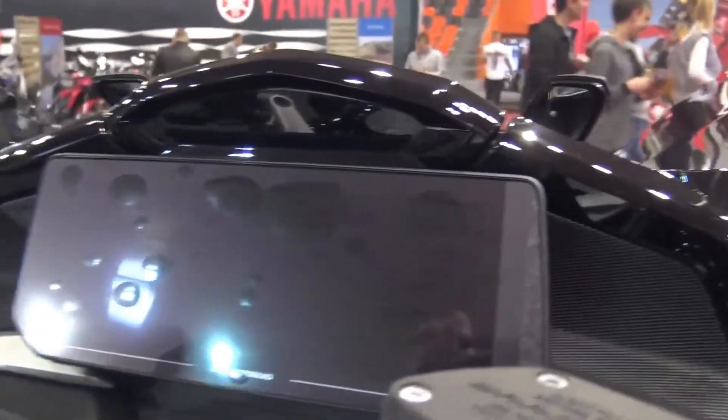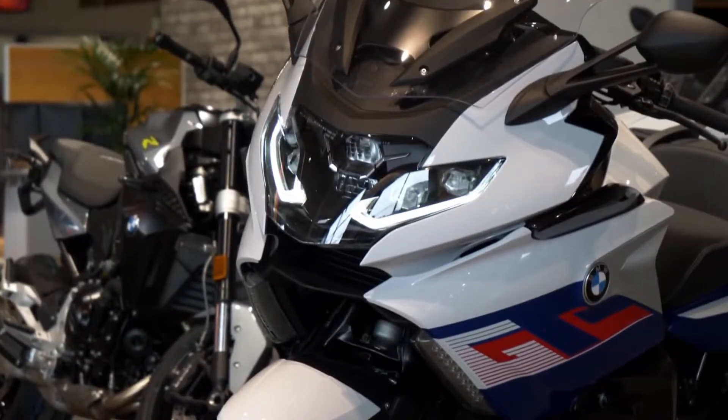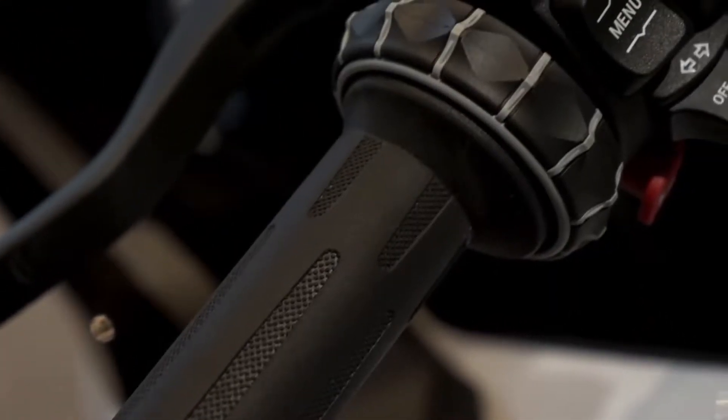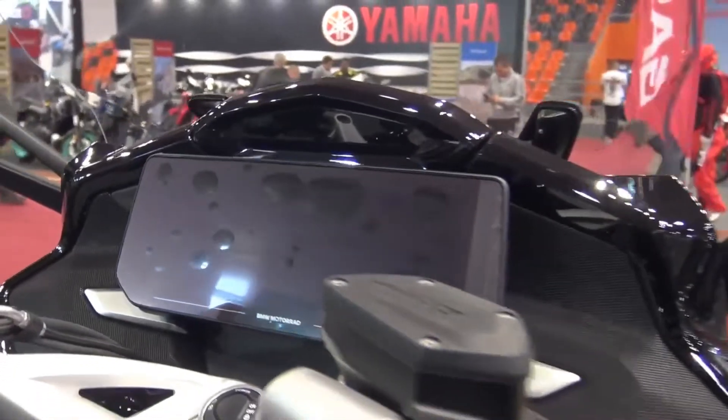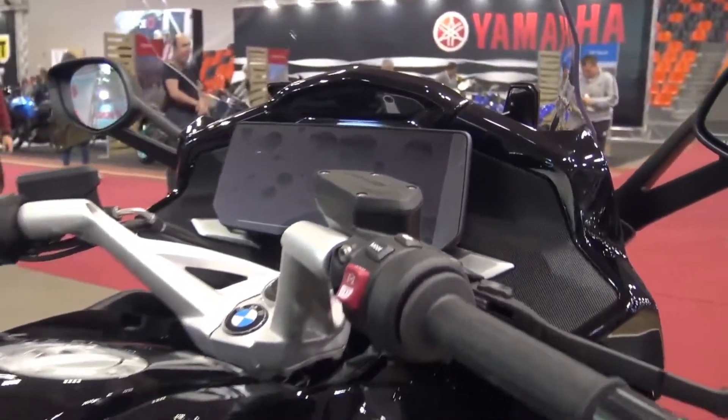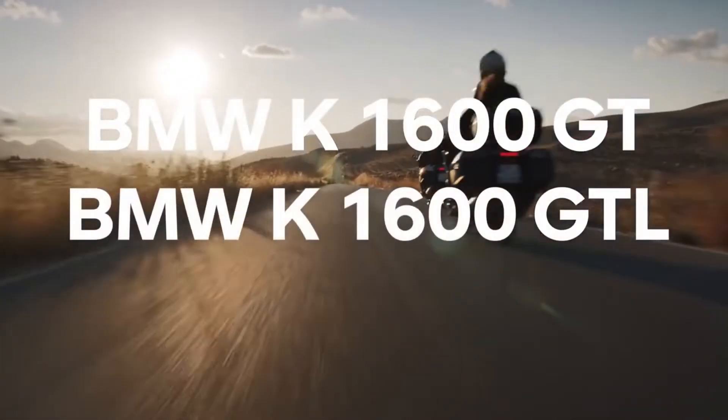Three color options for BMW K1600 GT GTL 2022: Style Exclusive, Black Storm Metallic, and Option 719 Mineral White Metallic with stripes. BMW K1600 GT 2022 starting at $23,895 USD. BMW K1600 GTL 2022 starting at $26,895 USD.